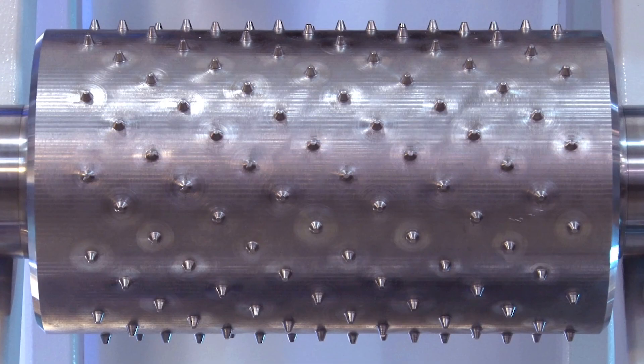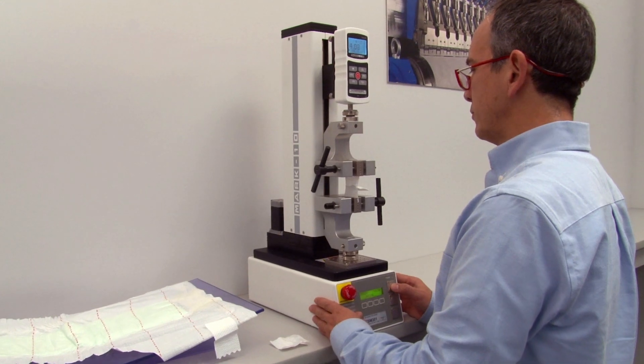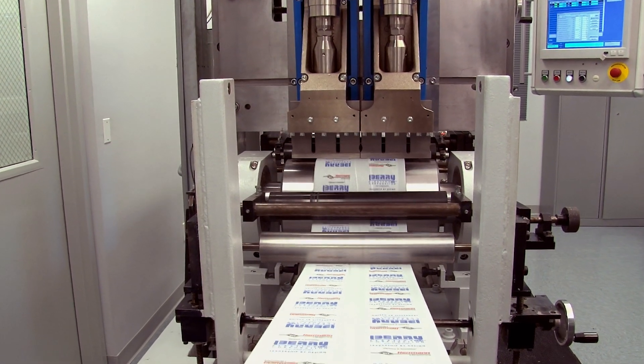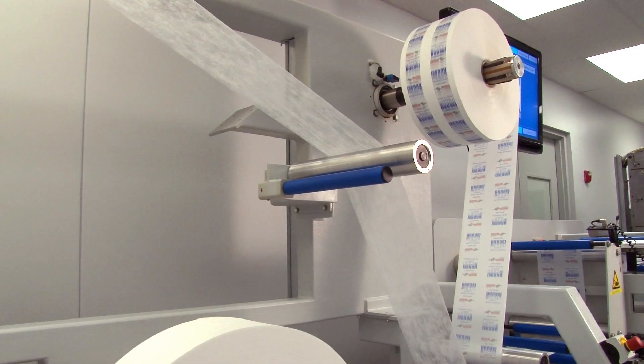We then verify the results by testing the ultrasonic bond of your samples for tear resistance, tensile strength and water impermeability. The knowledgeable sales and application engineers at Herman Ultrasonics are available to demonstrate and document a proven and reliable process solution for your unique project.